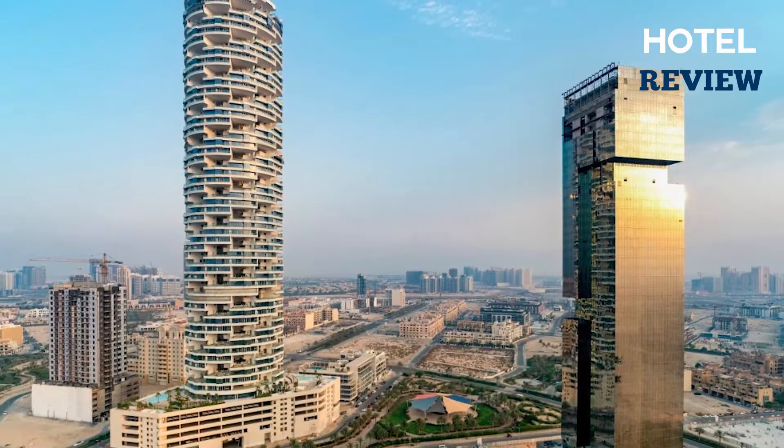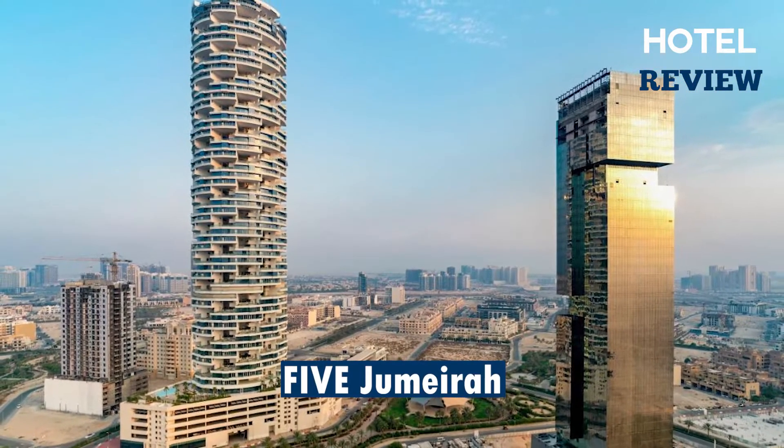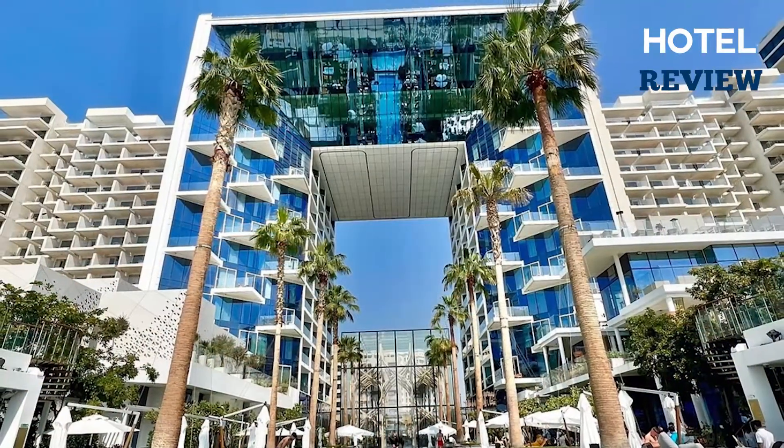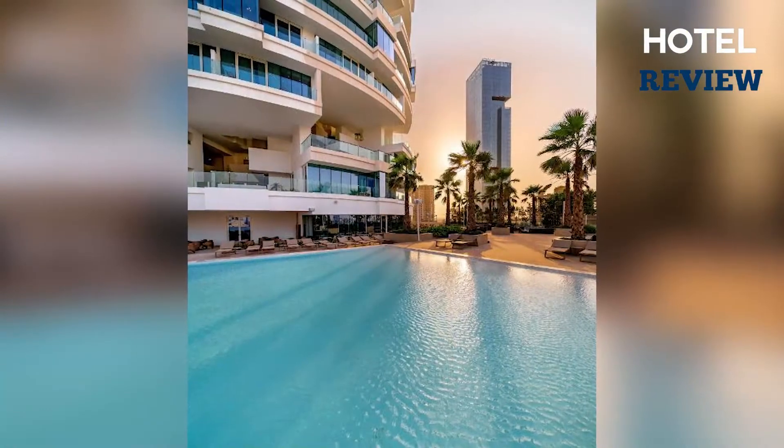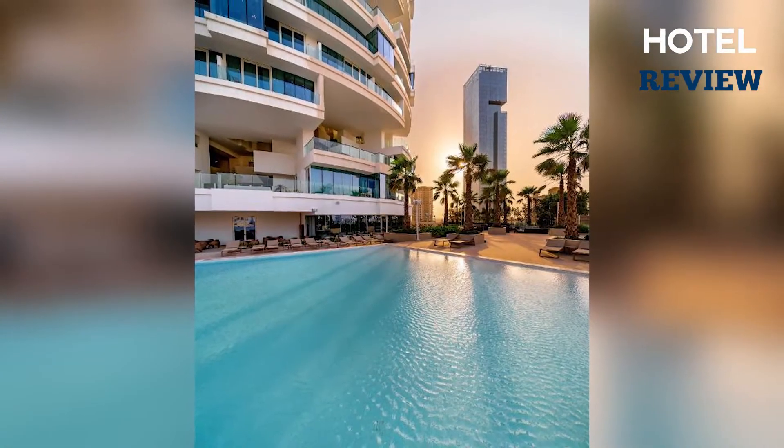For business travelers there's a meeting room and computer stations all available. The five-star Jumeira Village Dubai Hotel might also be the perfect match for you, a five-star luxury city center hotel with an insane view and many interesting features included.